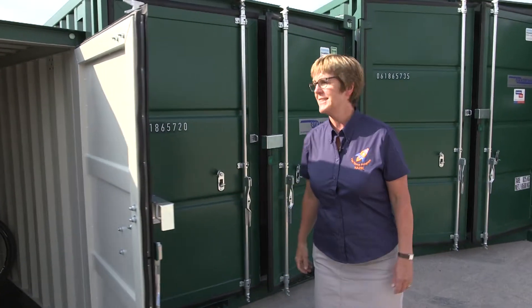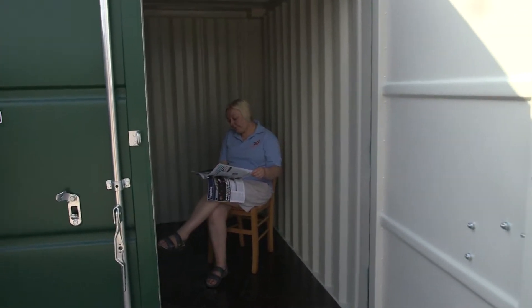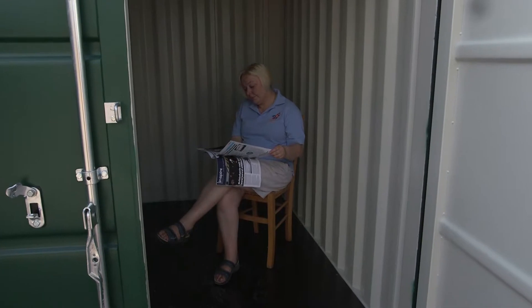Our next size is this eight-foot. It has the capacity of a much larger shed, but unlike a shed, it won't rot and it's virtually vandal-proof.